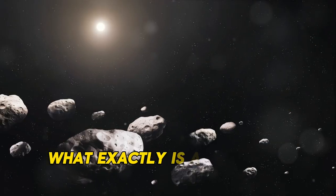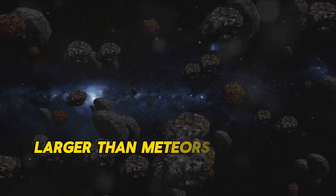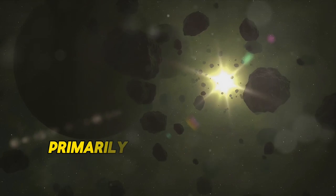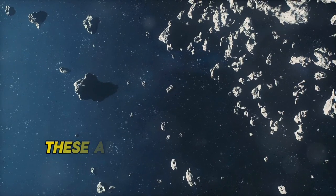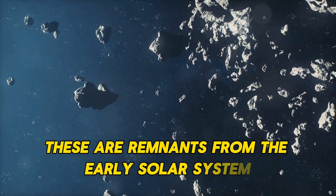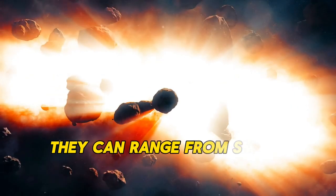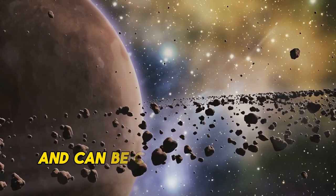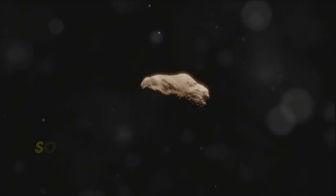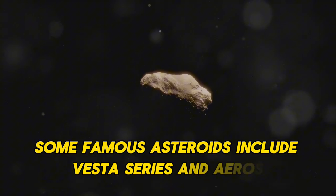What exactly is an asteroid? Asteroids are rocky objects in space, larger than meteors, that orbit the sun primarily between Mars and Jupiter in what we call the asteroid belt. These are remnants from the early solar system, over 4.6 billion years ago. They can range from small boulders to objects miles in diameter, and can be composed of metal, rock, or a mixture. Some famous asteroids include Vesta, Ceres, and Eros.